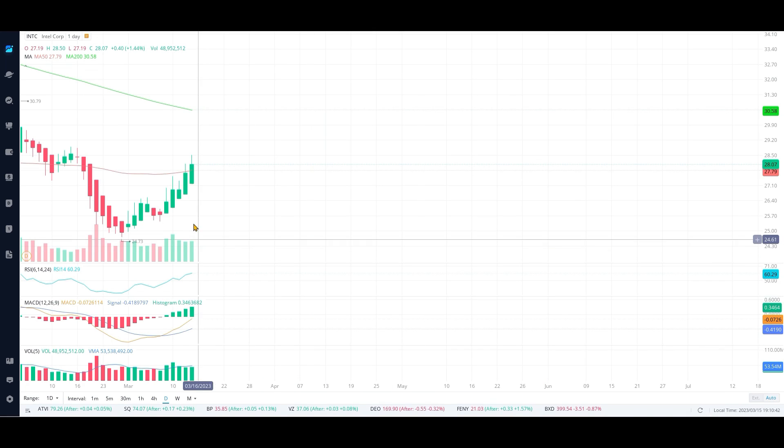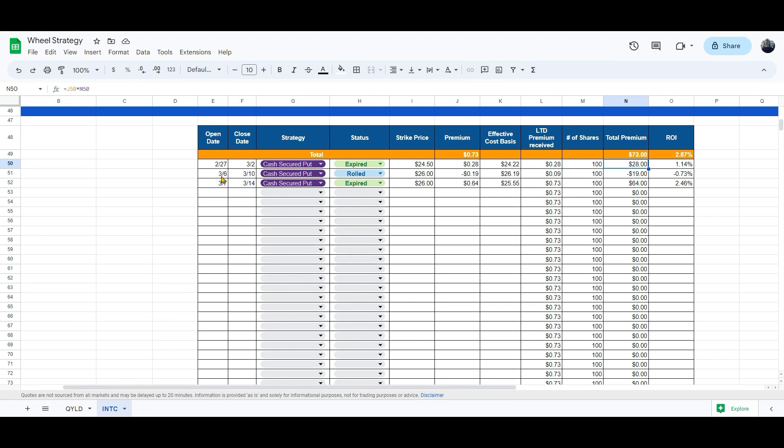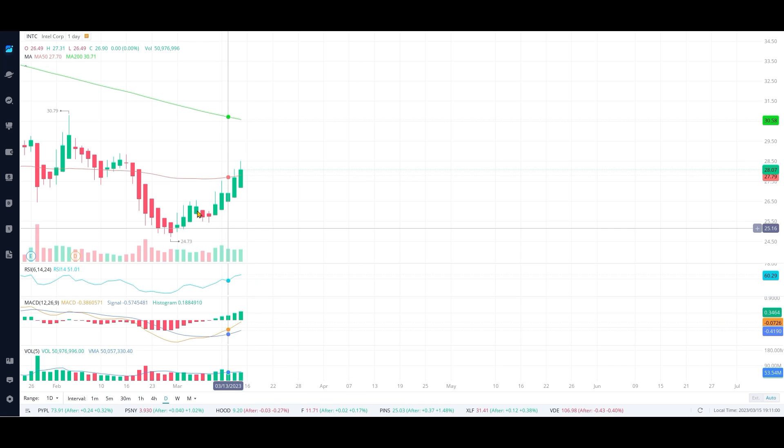That particular week, as you can see on the chart, the stock price kept going up and it ended the week around the $26.53 mark, and the contract expired worthless. Coming back, on 3/6, because the stock had already run up to $26, we could not open a contract at $24.50 because the premium was very low.